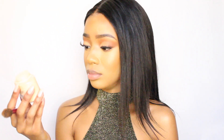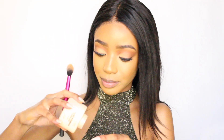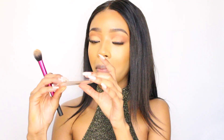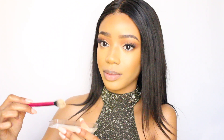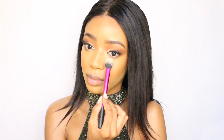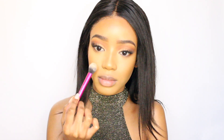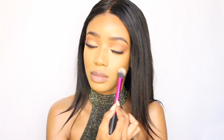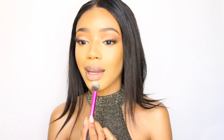To set my face I'm going with my Makeup Revolution Luxury Powder in Banana — and just a little bit, like a tiny tiny amount, because this foundation is pretty matte already.